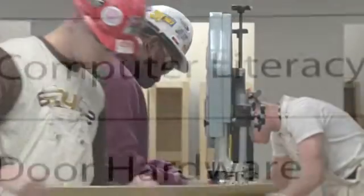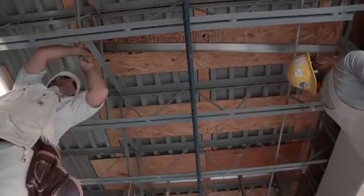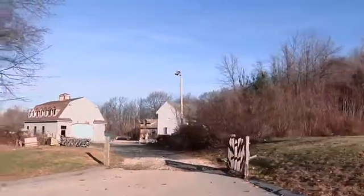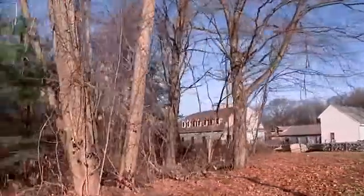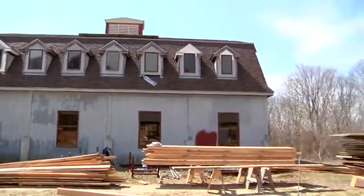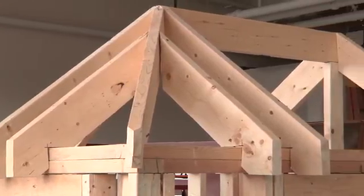We do a multiple of different trainings out here, from welding to cabinet making, form work. This particular area out in the back where we're working on the scaffold this week is our wood frame area. We have a place where we do wood frame structures, teach it from stairs, rafters, all the different styles of wood frame, and we go on from there.